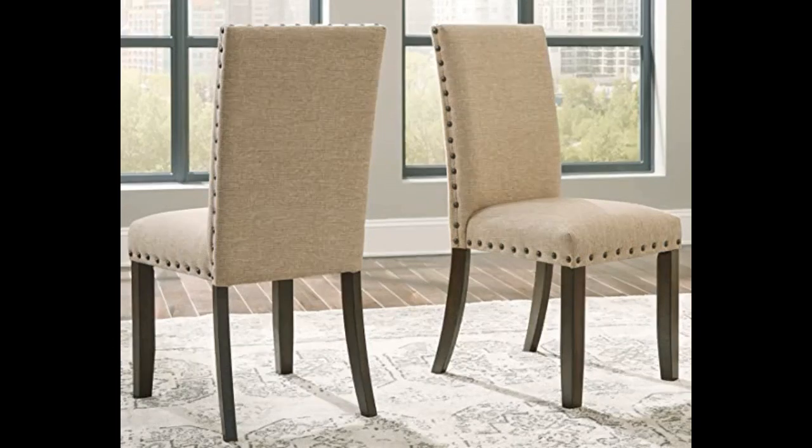I would absolutely recommend this bench as an accent piece at the foot of your bed or within your entry. I purchased mine for our entry and it fits perfectly.